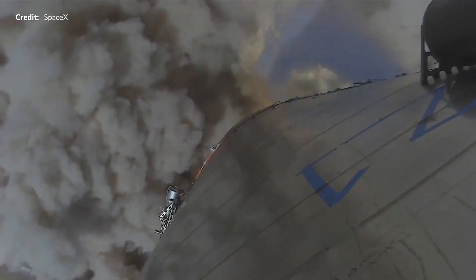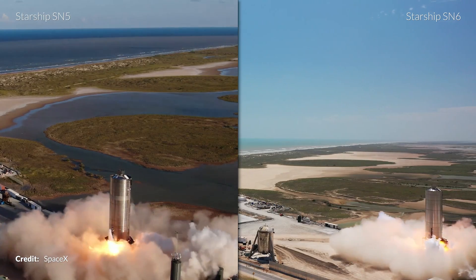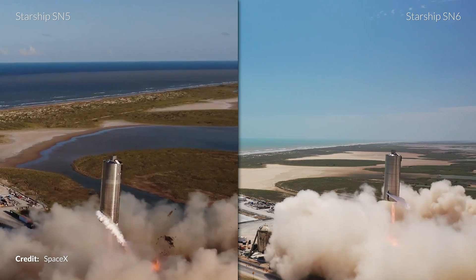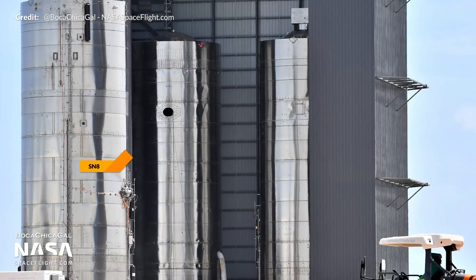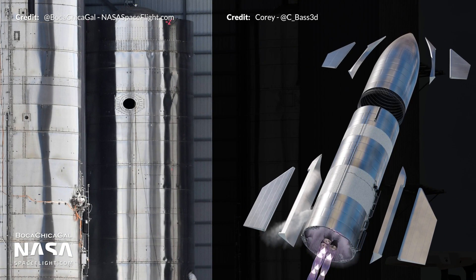SpaceX has now completed two successful 150-meter hops with Starship SN6's flight following just four weeks after SN5's flight. Because of these successes, Starship testing is preparing to enter the next phase. Starship SN8's tank section is right now assembled in the high bay waiting to receive its three Raptor engines, a nose cone, and aero surfaces.